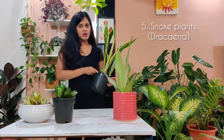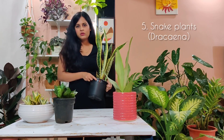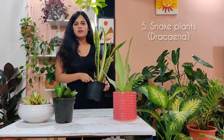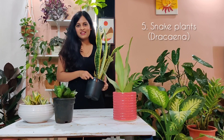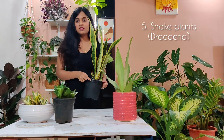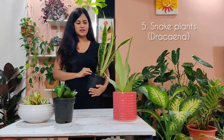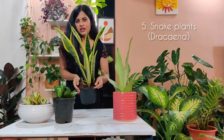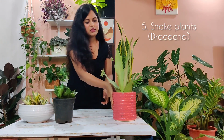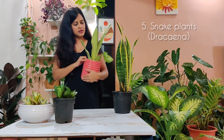The fifth houseplant we're going to talk about are snake plants. These are commonly called snake plants, also called mother-in-law's tongue. This one was scientifically called Sansevieria but they no longer belong to that family — they now belong to the Dracaena family. It's very difficult to get used to calling it Dracaena so I'll stick with snake plants. These plants are also absolutely easy to care for — you have to let it dry out completely before you water it. This one has yellow stripes and I think it's called Laurentii, and then we have another snake plant here called Moonshine.